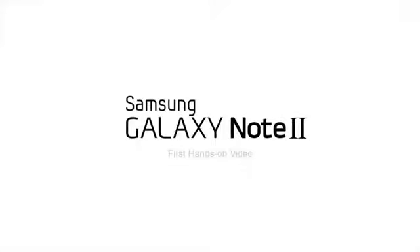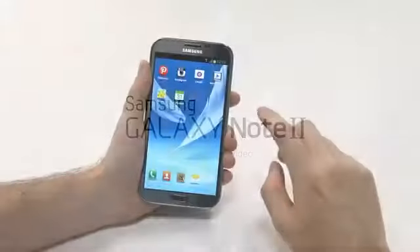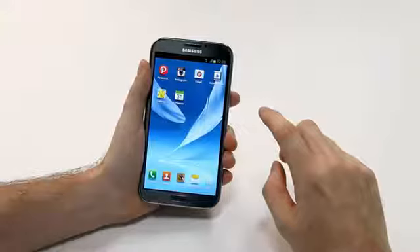We at Samsung Mobile have just announced the Galaxy Note 2 and I'm going to take you through a first quick look at some of the key features.